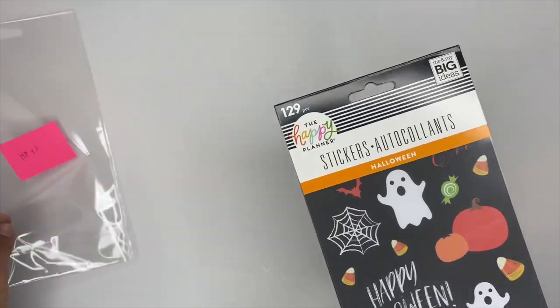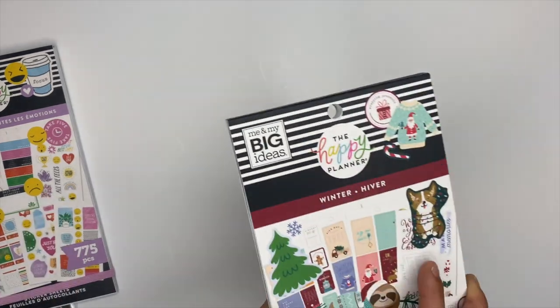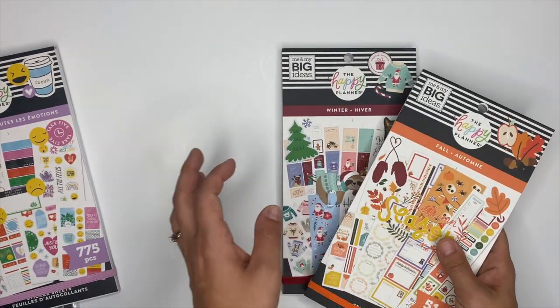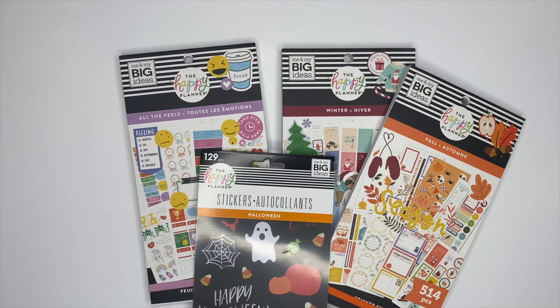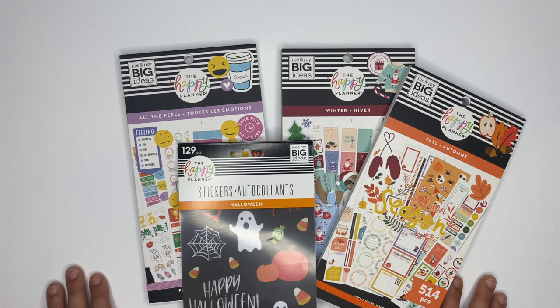The Halloween one you can find at the Happy Planner and Joann's. 'All the Feels' is at Happy Planner and Michael's. The winter one you can find at Happy Planner, Michael's, and Joann's. And the fall sticker book is at Happy Planner, Michael's, and Joann's. Those are the sticker books I received in my squad box. Make sure you guys go follow the other squad members too — we each received different items from this release, so they'll have things I don't. I'll link their channels down below. Thank you guys so much for watching and I'll see you in the next video!